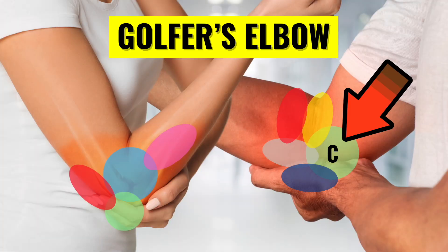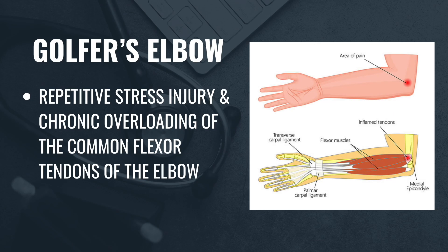Now let's shift our focus to the inside of the elbow. There are three main conditions that can cause pain in this area, starting with medial epicondylitis, more commonly known as golfer's elbow. Just like with tennis elbow, most people who develop golfer's elbow don't actually play golf. This condition occurs due to repetitive stress and chronic overuse of the common flexor tendon, where it attaches to the inside of the elbow. Over time, this leads to micro tears and damage, weakening the tendon and causing pain.